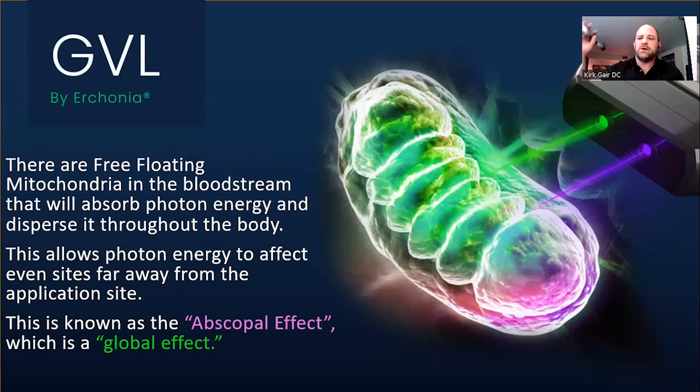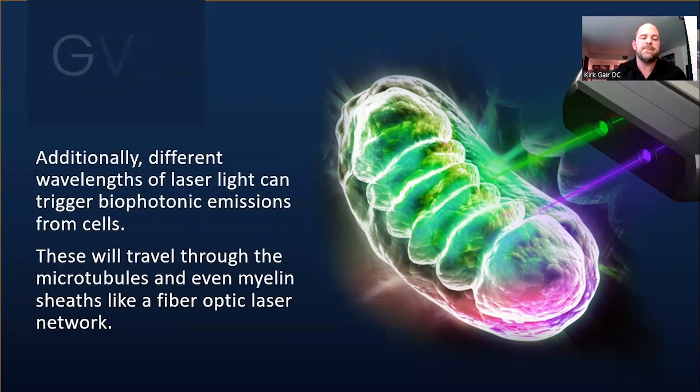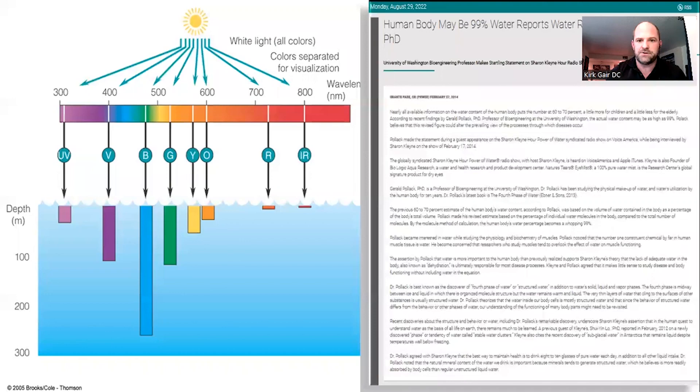In the past, we thought you had to put the laser directly on a site and it only had an impact there. What we see is that there's an abscopal or global effect, especially with the visible lasers. As I have this laser on my neck or any part of the body, there are free-floating mitochondria in the bloodstream that absorb the photon energy and disperse it throughout the body, allowing photon energy to affect even sites far away from the application site. Additionally, different wavelengths of laser light can trigger biophotonic emissions from cells that travel through the microtubules, through the cytoskeleton of cells and neural networks, and even the myelin sheaths — acting like a fiber optic laser network.